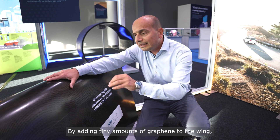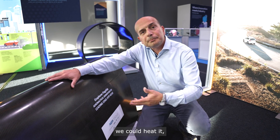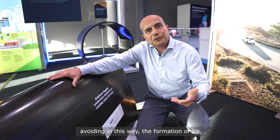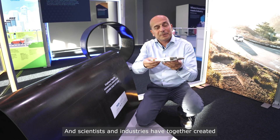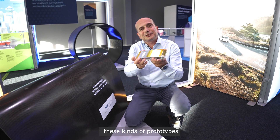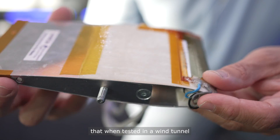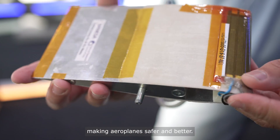By adding tiny amounts of graphene into the wing, we could heat it and make it electrically conductive, avoiding in this way the formation of ice. Scientists and industries together have created these kinds of prototypes that, when tested in a wind tunnel, worked — so we can really avoid the formation of ice, making airplanes safer and better.